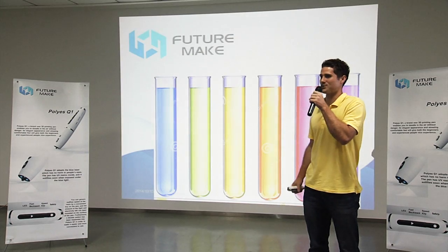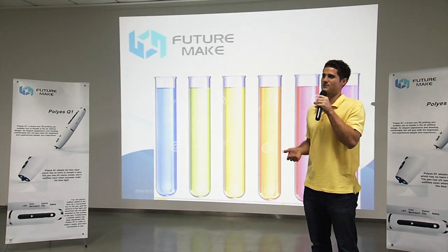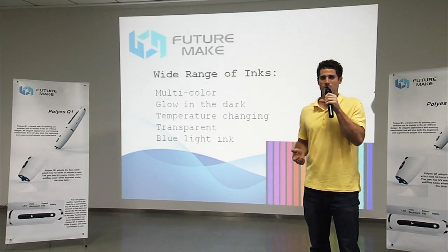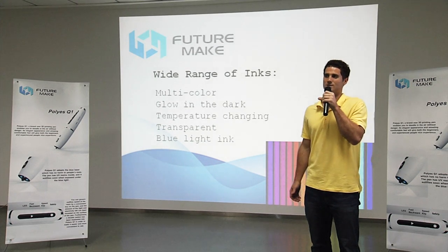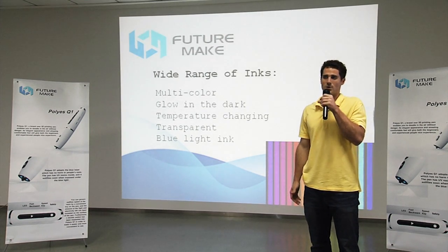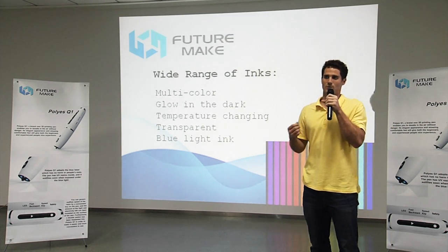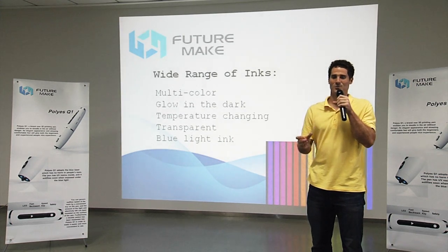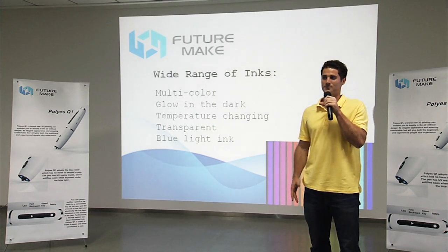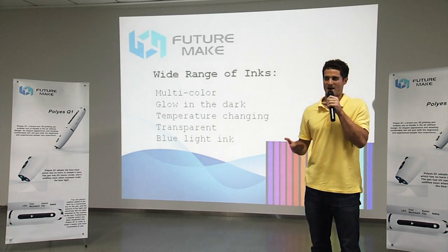Next, let's talk about the wide range of inks available for use with the Poly SQ1. First are our traditional multicolor inks, which come in all sorts of colors — red, yellow, green, blue, pretty much any color of the rainbow. Next are the glow-in-the-dark inks, great for children making designs to hang from their bedroom ceiling or to make a glow-in-the-dark fridge ornament. Then we have temperature-changing inks, which are fun for making designs on coffee cups or soup bowls that change color when the temperature changes. Fourth, we have transparent inks, great for making see-through objects or designs. And last but not least are the blue light inks, which provide an extra level of safety for children.